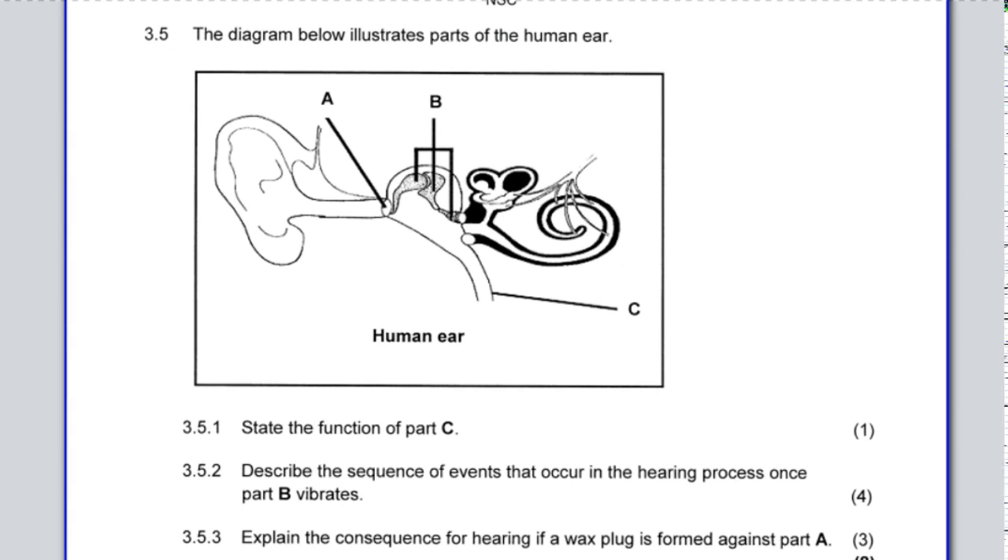Question 3.5 shows a diagram of the human ear. Question 3.5.1: state the function of part C — that is your Eustachian tube. The Eustachian tube is there to equalize pressure on both sides of the tympanic membrane, balancing pressure between the outer ear and the middle ear at the tympanic membrane which divides those two sections.